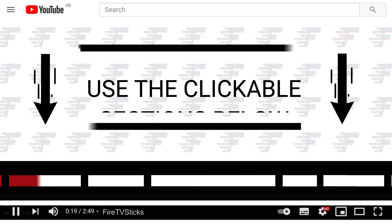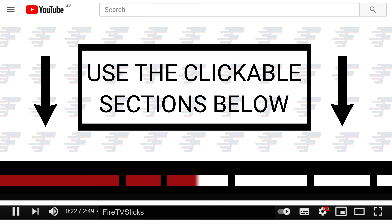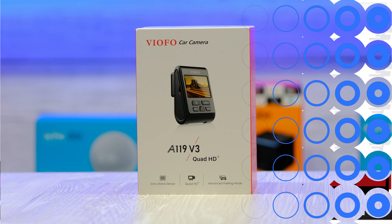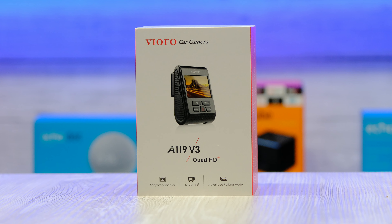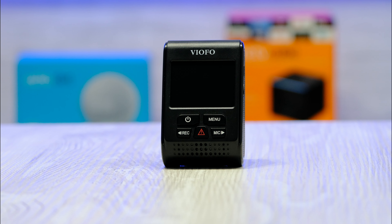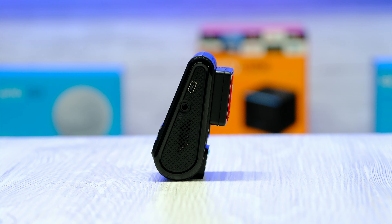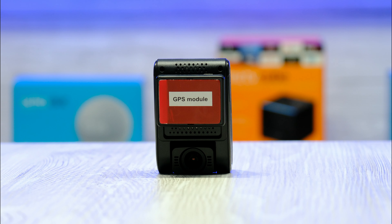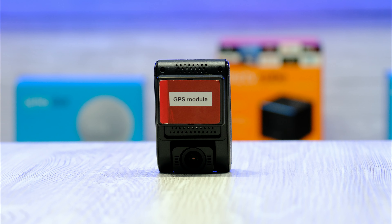You can use the clickable sections below to skip ahead to any specific part in this video. This is the Viofo A119 V3 featuring a Sony Starvis 5MP camera with Quad HD video capture, a 140 degree view, plus loads more.